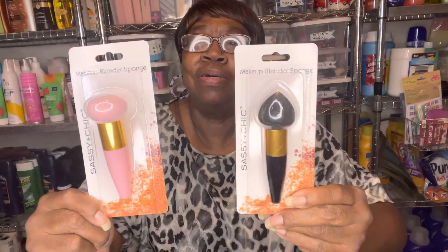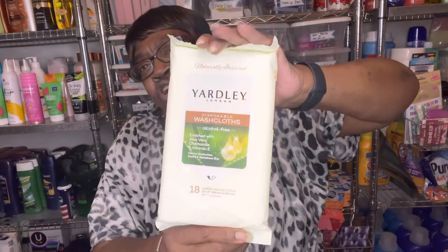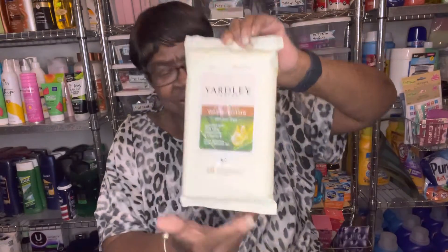They had makeup blender sponges by Sassy and Sheet — I got the pink one and the black one, those were new. These Yardley disposable washcloths came back to Dollar Tree — alcohol-free and rich with aloe vera, chamomile, and vitamin E. They clean, moisturize, soothe, and refresh skin, and you get 18 large washcloths. With the Yardley soap and lotion, these make a nice little gift.